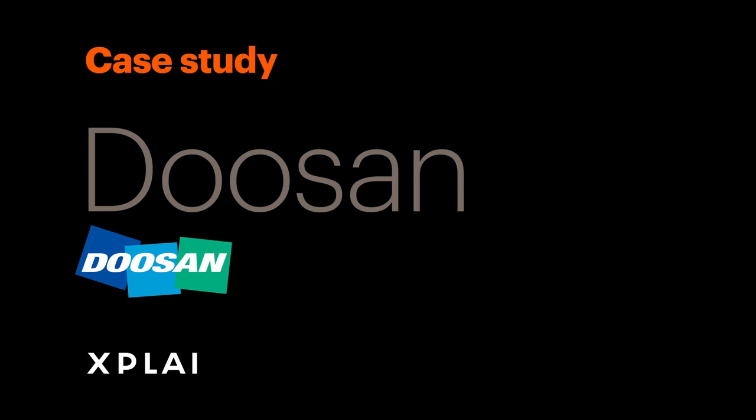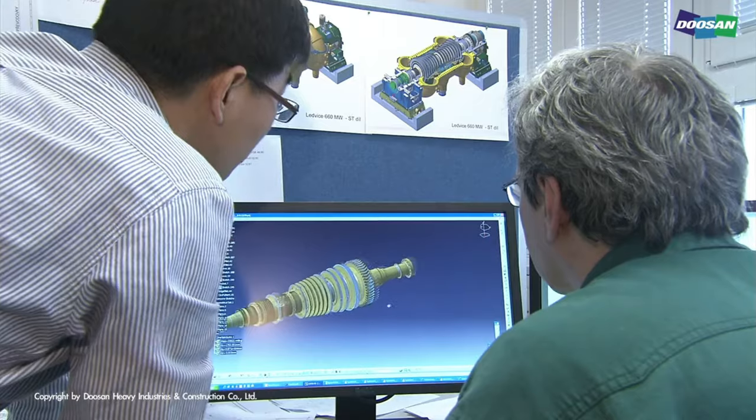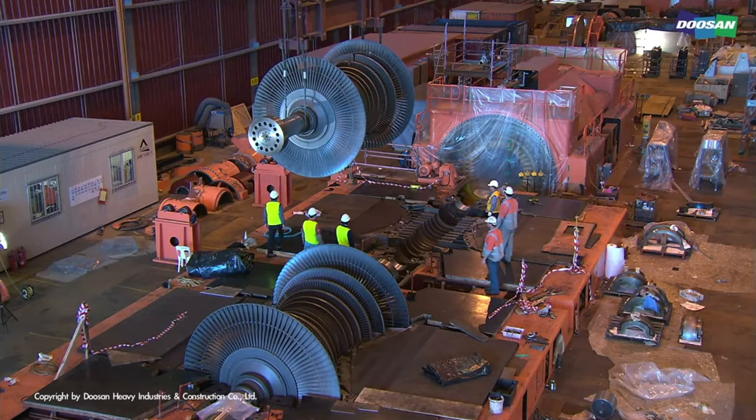Hey guys, I'm here to talk about X-Play animation videos and today we're talking about the Doosan project. Many of our different clients, both startups and big businesses — we even worked with big corporations. For this project we used a unique style called isometrics, which was new to us, and we think we did a great job working on it.